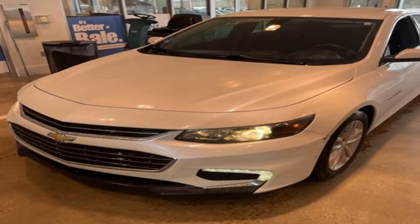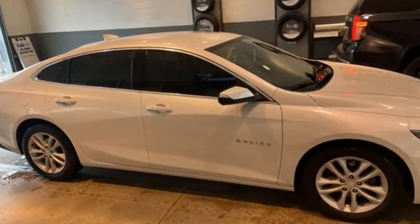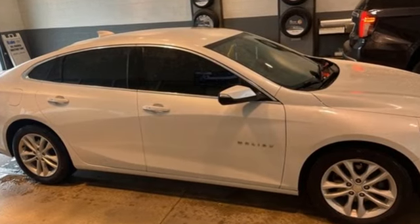Aluminum Wheels, Gas Pressurized Shocks, and Turbo Inline 4 Cylinder Engine. Chevy, 100 years of icons.